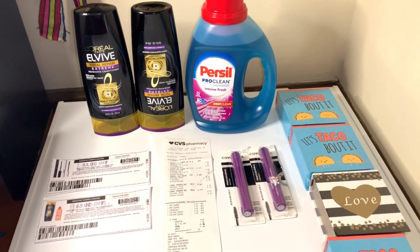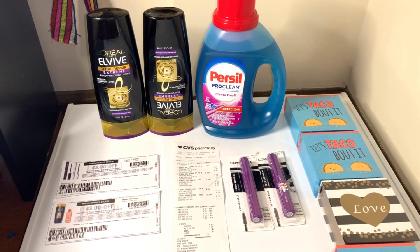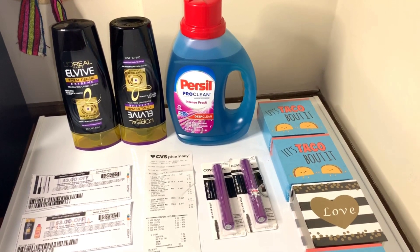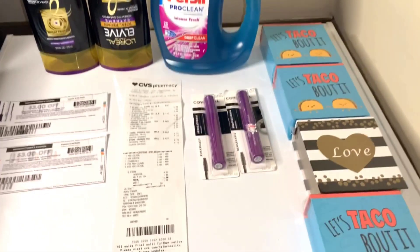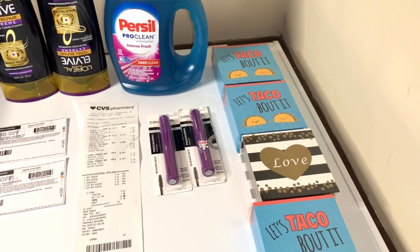So let's get into the video. Right there I have two L'Oreal items — the shampoo and the conditioner. I have a Persil liquid laundry detergent, I have two CoverGirl mascaras, and I have four clearance items that I found.